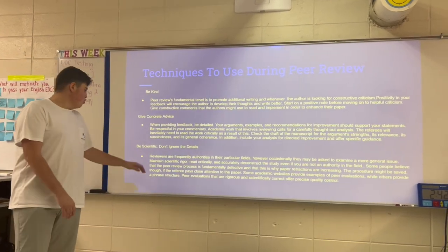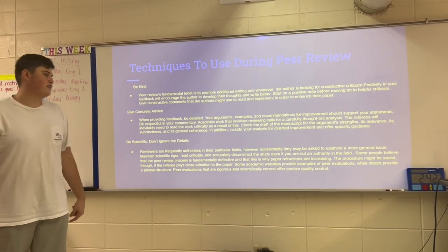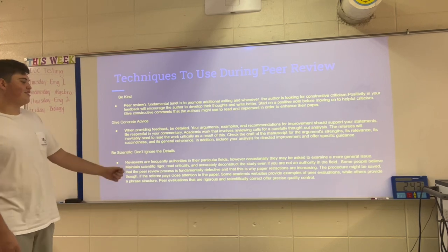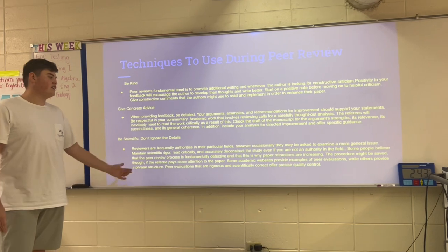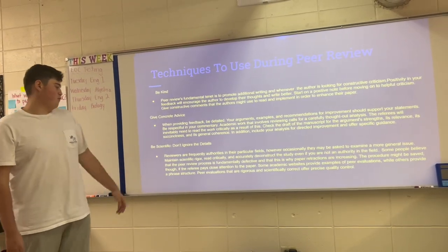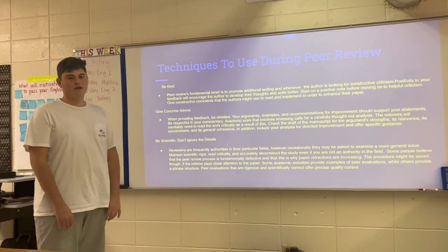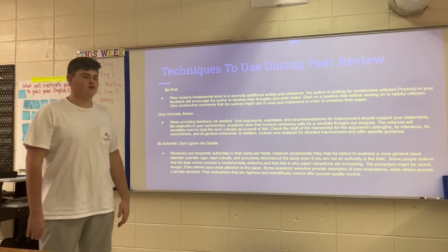Don't ignore the small details. Reviewers are frequently authorities in their particular fields; however, occasionally they may examine a more general issue. Maintain scientific rigor, read critically, and accurately reconstruct the study even if you are not an authority in the field. Some academic websites provide examples of peer evaluations while others provide a phrase structure. Peer evaluations that are rigorous and scientifically correct often ensure precise quality control.